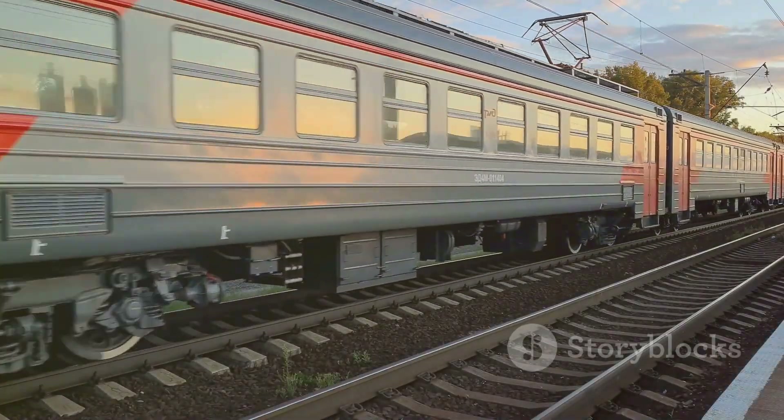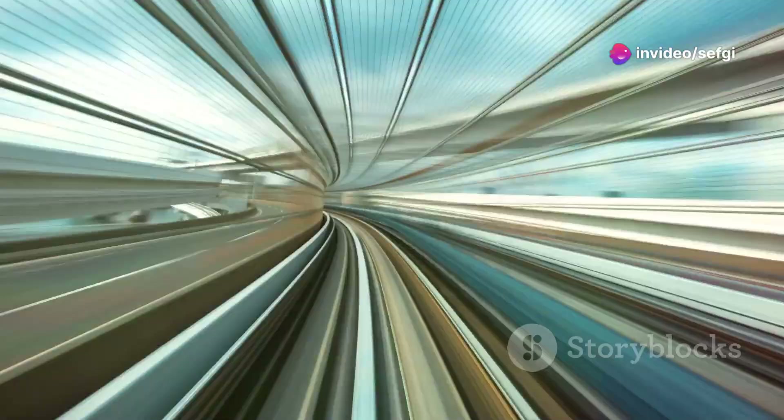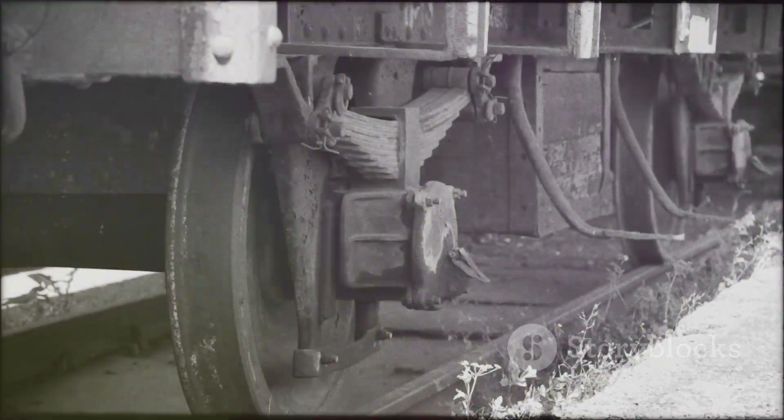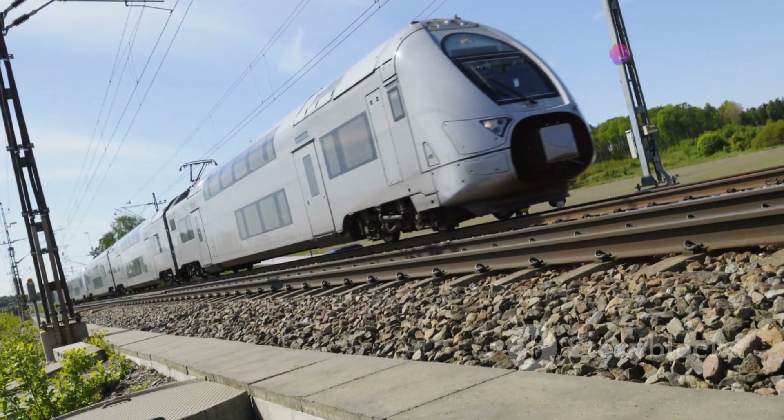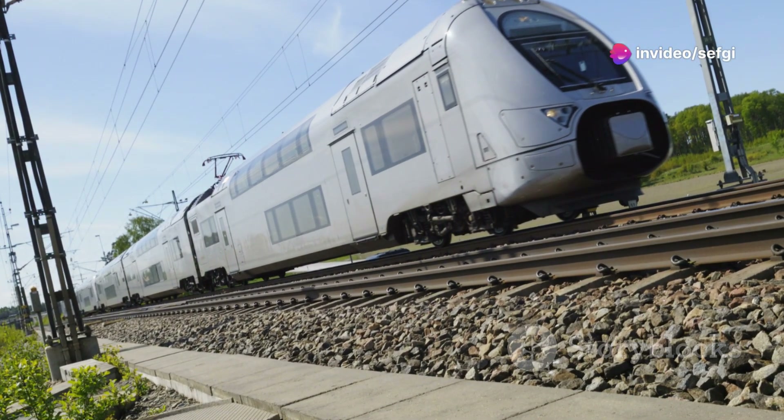Once the train is levitating, it uses another set of electromagnets for propulsion. These magnets are placed in a way that they pull the train forward. This method of using magnetic fields to move the train results in a smooth, frictionless ride. Because the train does not touch the tracks, there is no friction between wheels and rails. This allows maglev trains to travel at extremely high speeds without wearing down the tracks or the train itself.